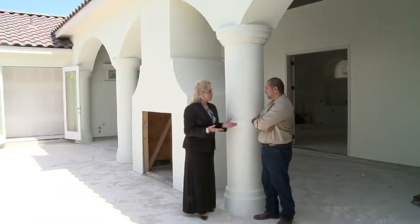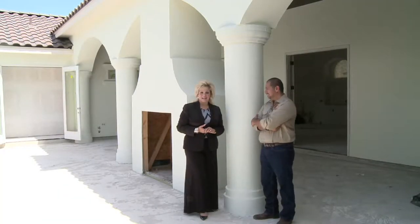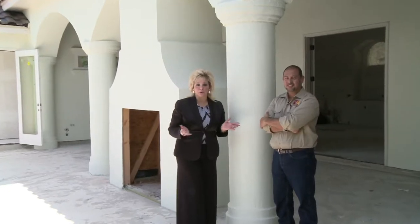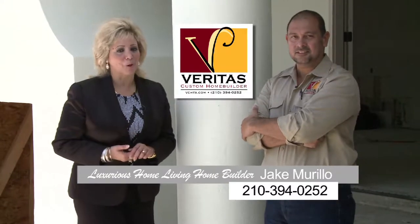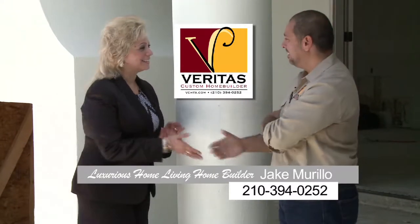Jake, thank you so much for being a part of our show. Thank you, Virginia, for stopping by. This is an absolutely gorgeous home. So if you're in the market to build a home, make sure you contact Jake Murillo of Veritas Custom Home Builder. Thanks again, Jake. Thank you, Virginia.